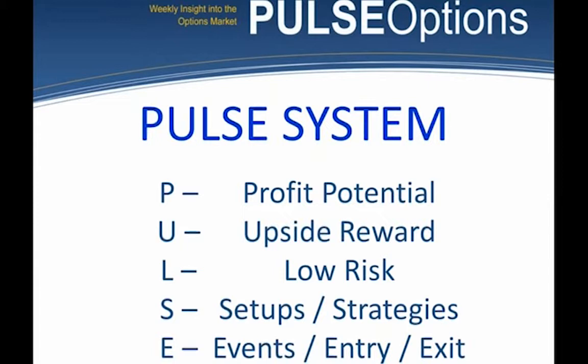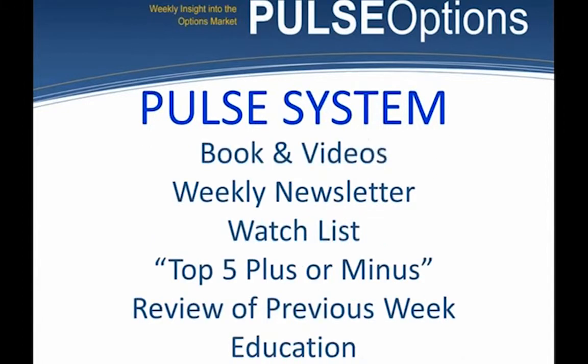We want stocks whose options have great profit potential — lots of upside reward and low risk. Then we look for certain setups and strategies, which might involve an event, and then we talk about entry and exits. I'm going to try to give my presentation and answer questions at the end.